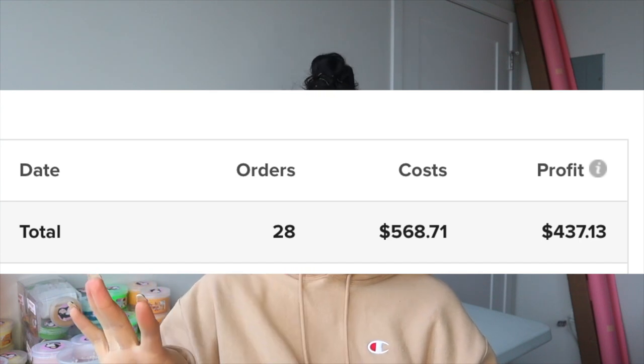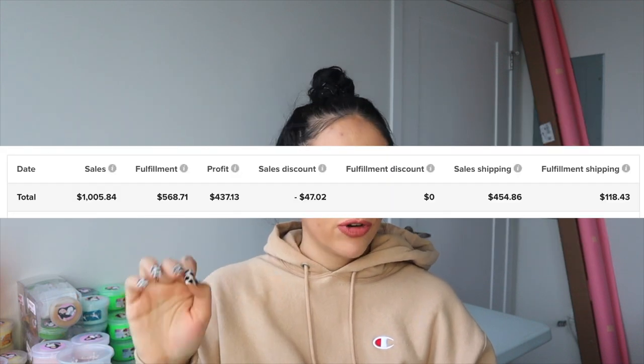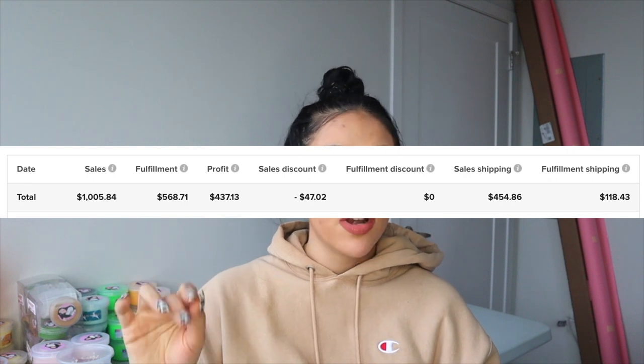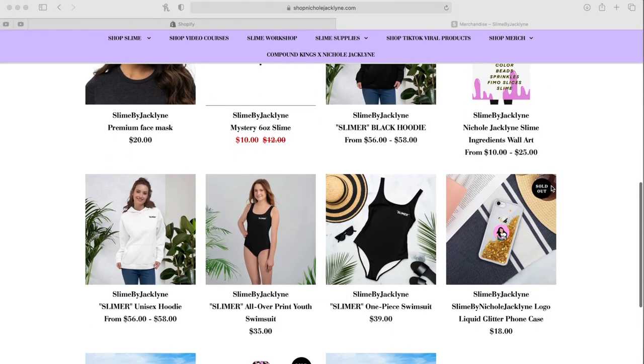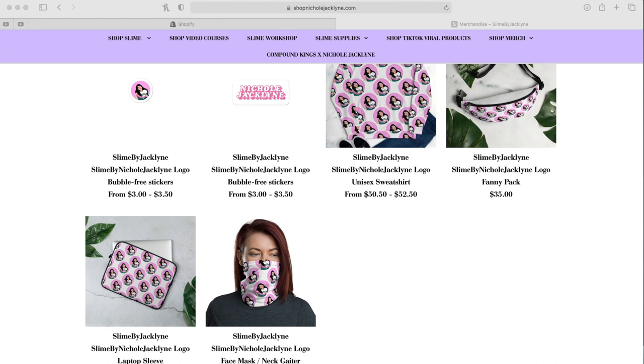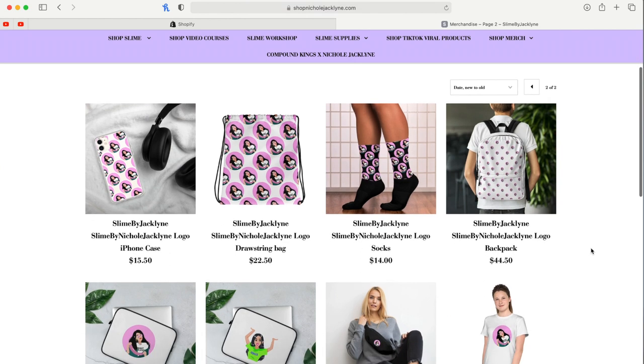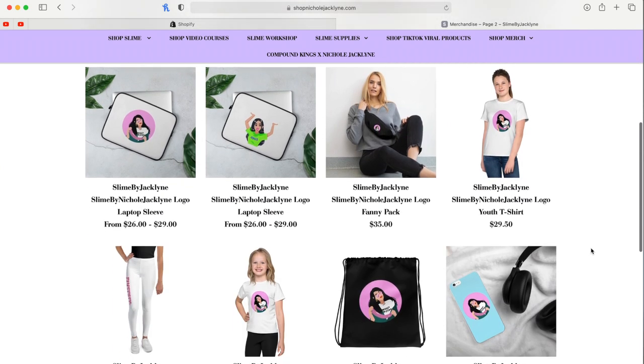In my first two weeks of launch for my drop shipping merchandise, the total order costs were $568.71 and my profit was $437.13 - not bad for two weeks. With drop shipping you make far less, but it's much more scalable because you aren't physically laboring. There were about 30 orders in the last two weeks, which isn't crazy, but considering this is an extension of what I'm already doing, it is a great supplemental income stream.